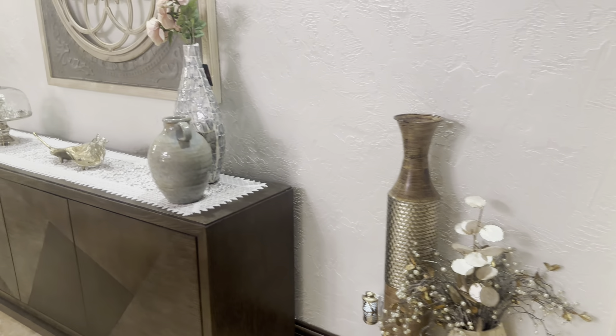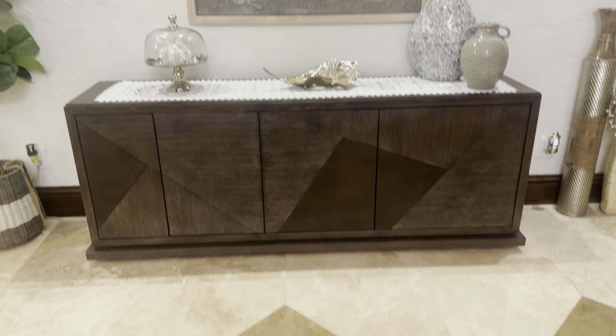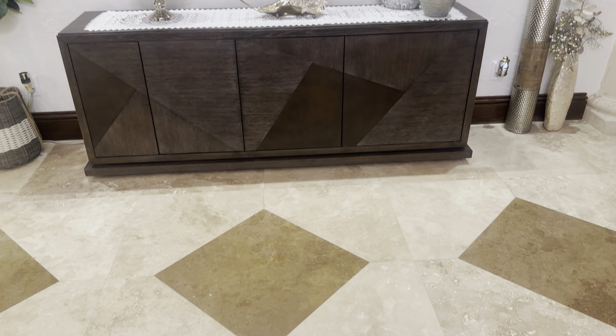I wanna thank you for continuing to watch this video. And as I said, this is my entryway makeover. This is one of the new designs that I created for the spring.